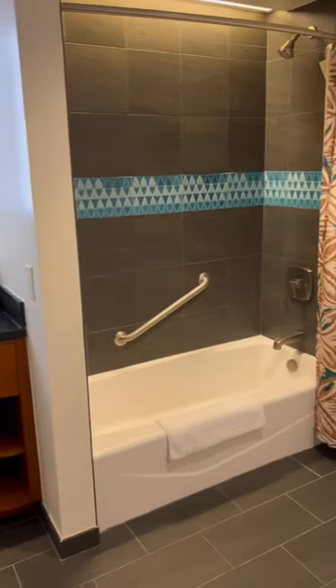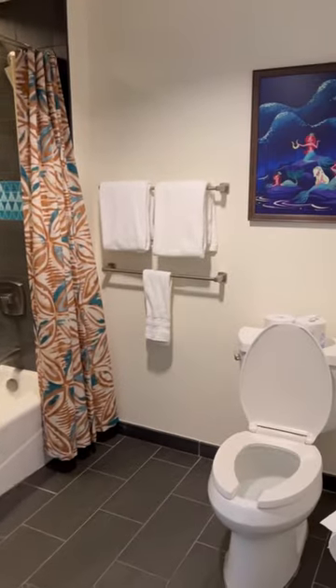Let's tour the Polynesian DVC studios. There's a nice large bathroom with a tub and a toilet. In the hallway there's a closet with a safe and storage.